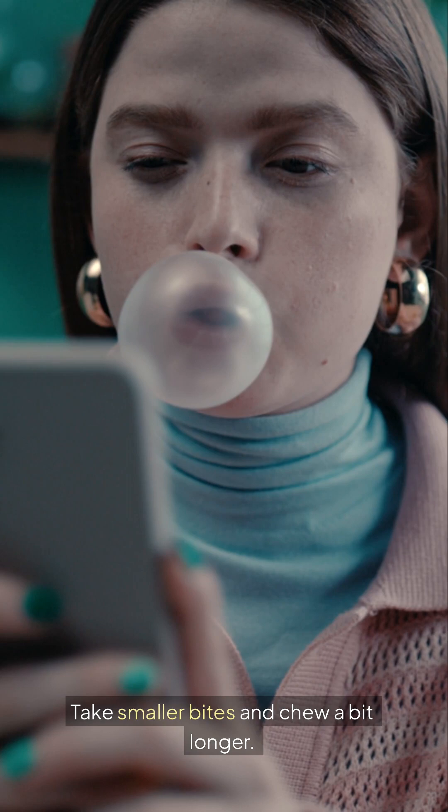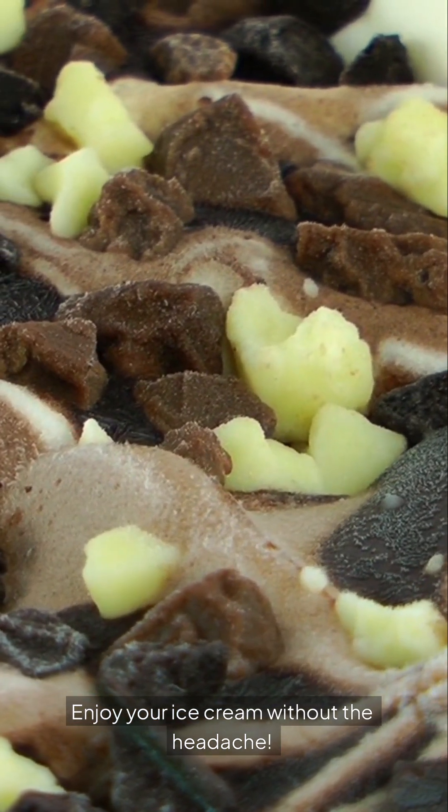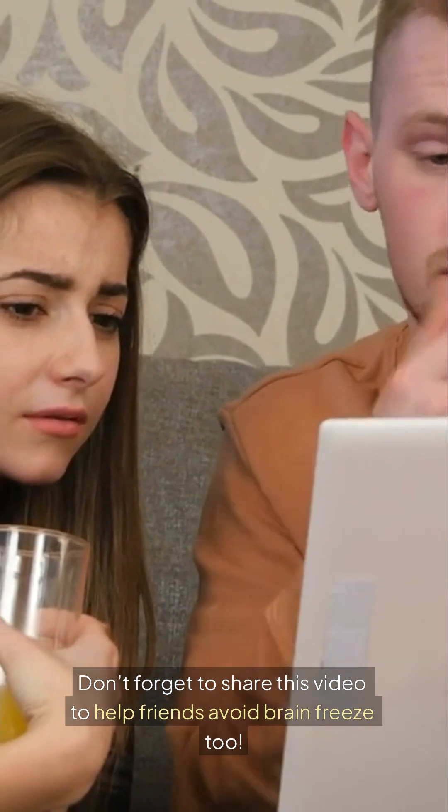Want to avoid brain freeze? Take smaller bites and chew a bit longer. Enjoy your ice cream without the headache. Don't forget to share this video to help friends avoid brain freeze too.